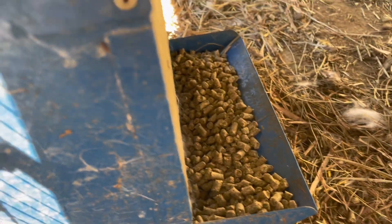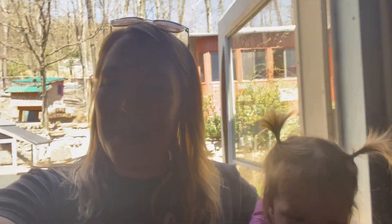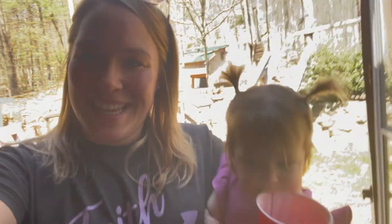I went ahead and filled this up all the way to the top and back. We have not named our bunnies yet, so if you have any ideas — we have two boys — let me know in the comments below.